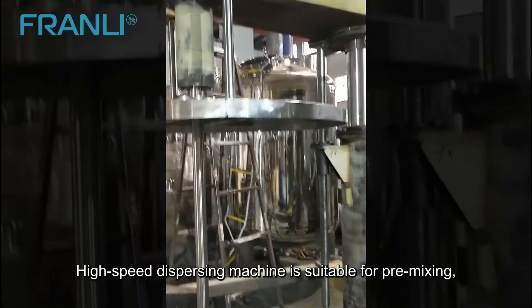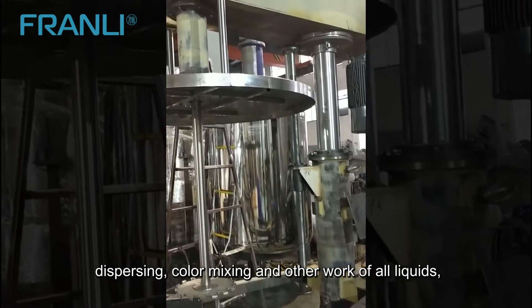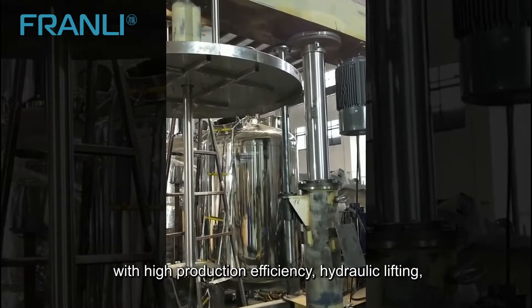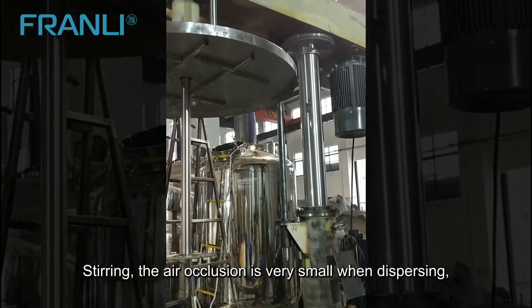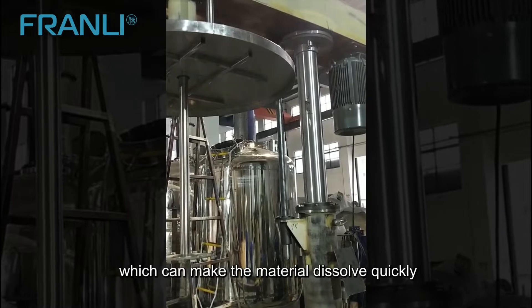The high-speed dispersing machine is suitable for pre-mixing, dispersing, color mixing, and other work of all liquids, with high production efficiency. Hydraulic lifting and flexible rack rotation mean air occlusion is very small when dispersing, which can make the material dissolve quickly.